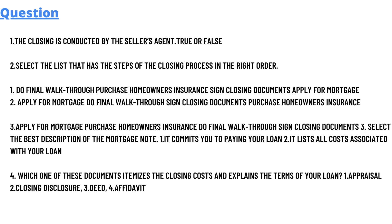The second question is: select the list that has the steps of the closing process in the right order. The options are: (A) do the final walk through, purchase homeowner insurance, sign closing documents, apply for mortgage; or (B) apply for mortgage, do final walk through, sign closing documents, purchase homeowner insurance. The third question is: apply for mortgage, purchase homeowner insurance, do final walk through, sign closing documents.